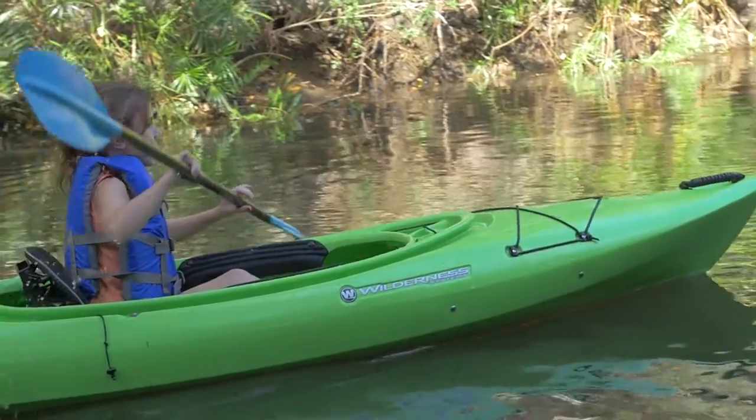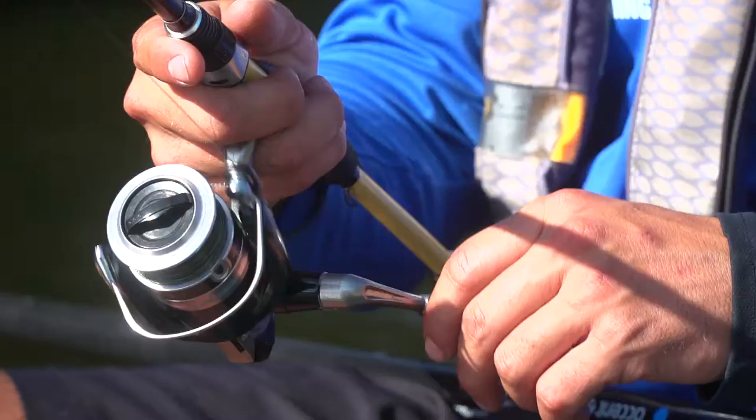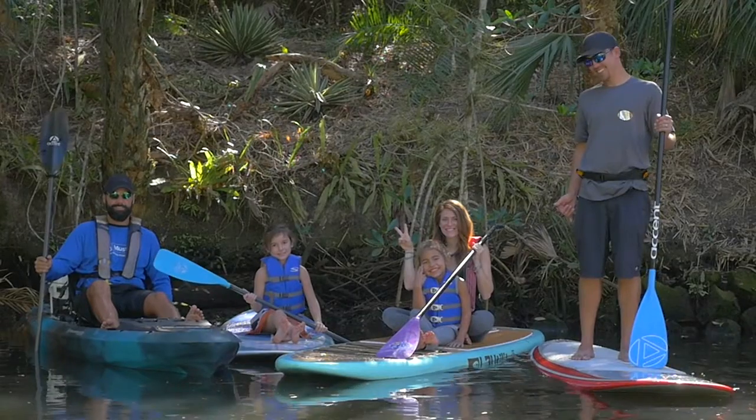We designed this paddle so your kids can keep up with the adults and have more fun while they do it. At Accent Paddles, we want to be your connection to the water.